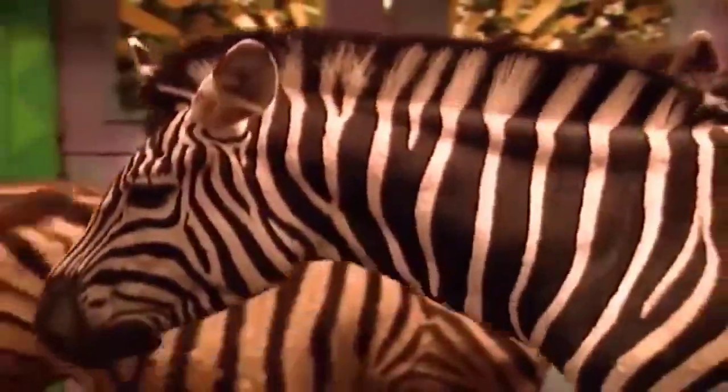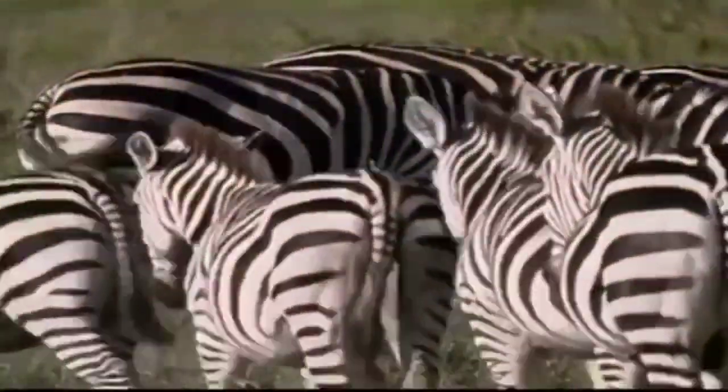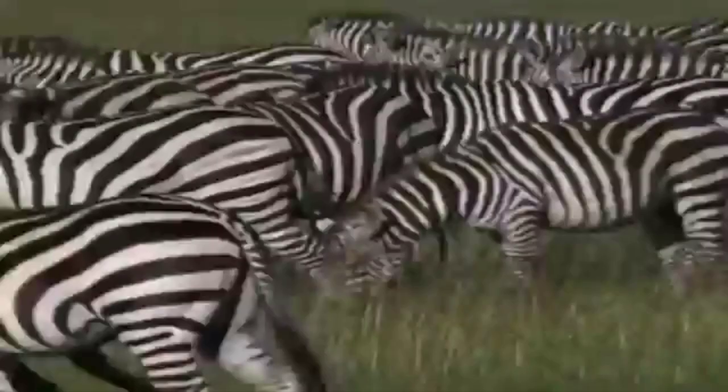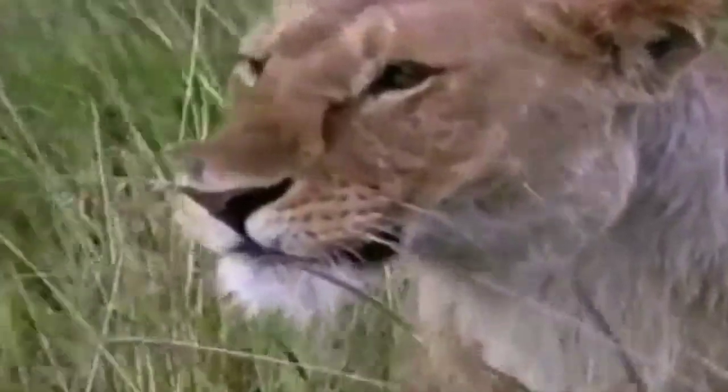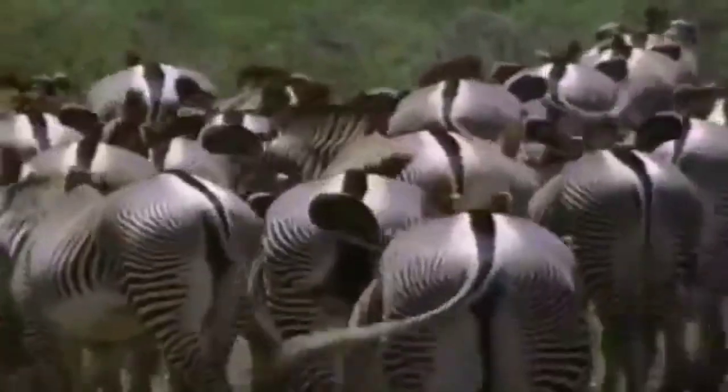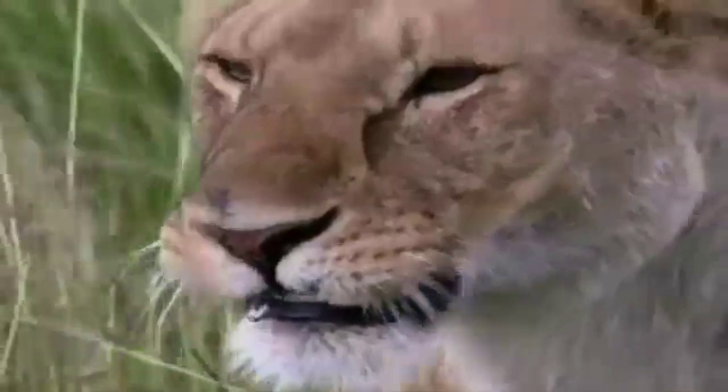Look at all those stripes. Why zebras have stripes is still a mystery. Some people think it confuses their predators like lions. When a lion looks at a herd of zebras, she sees so many stripes she doesn't know where one zebra ends and the other begins.